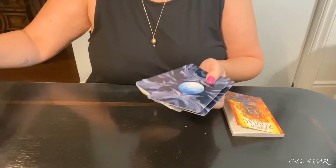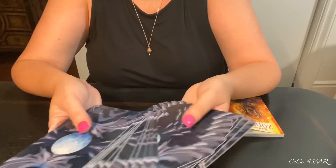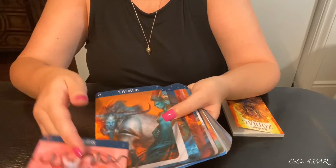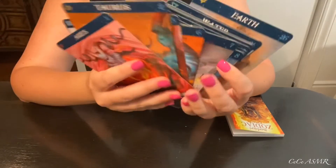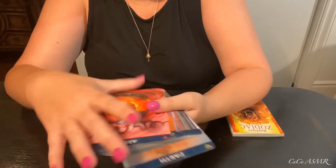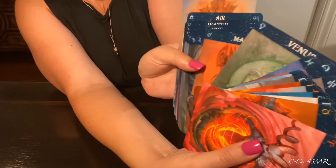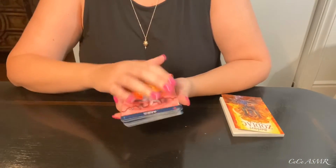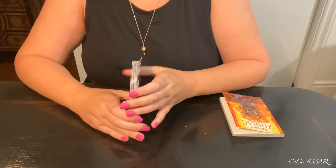We have three types of cards. The back of them is the same. We have the zodiac signs, then we have the planets — Mercury, Venus, and so on — and then we have the elements: water, air. So I'm going to shuffle these cards and then draw them in the house locations.